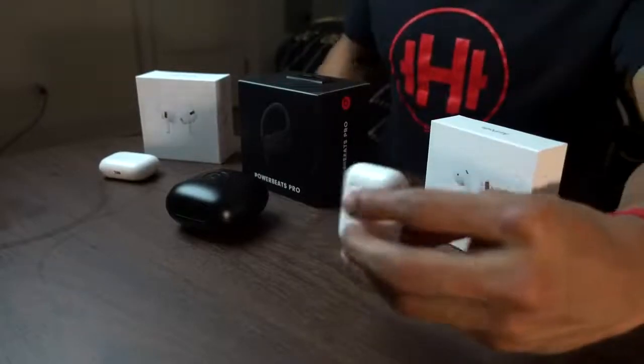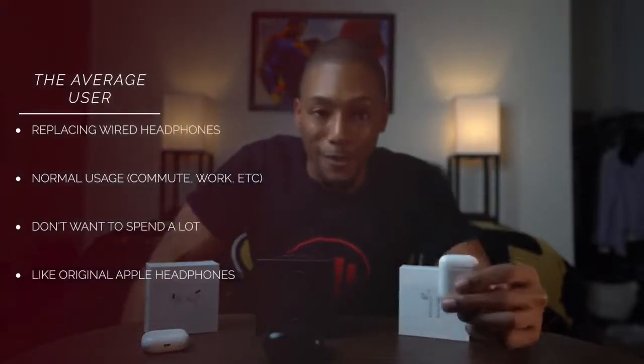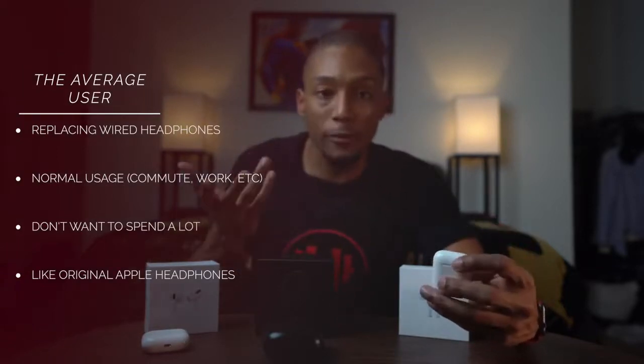Starting with the original AirPods: if you just need something to replace your corded headphones — you're tired of dealing with cords and want to go wireless but don't want to spend a lot of money — that's the AirPods. They're the cheapest option, they give you decent sound quality, and they're the best choice if you're just looking to replace your corded earphones.